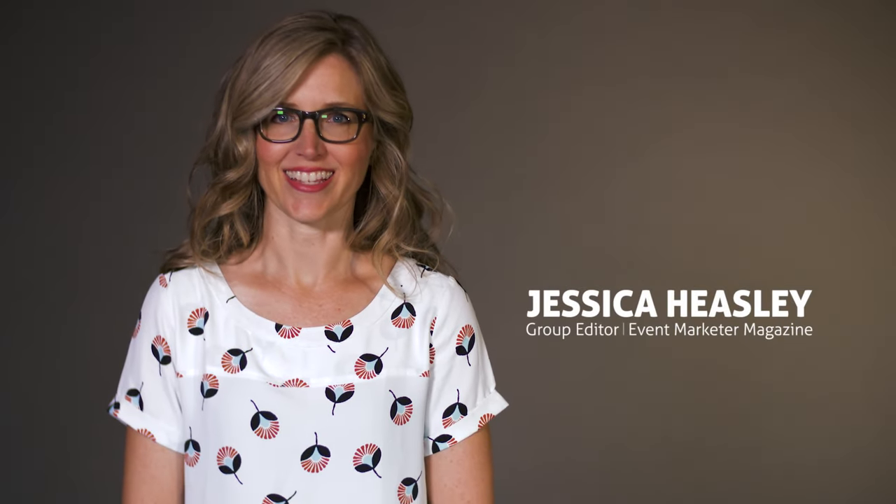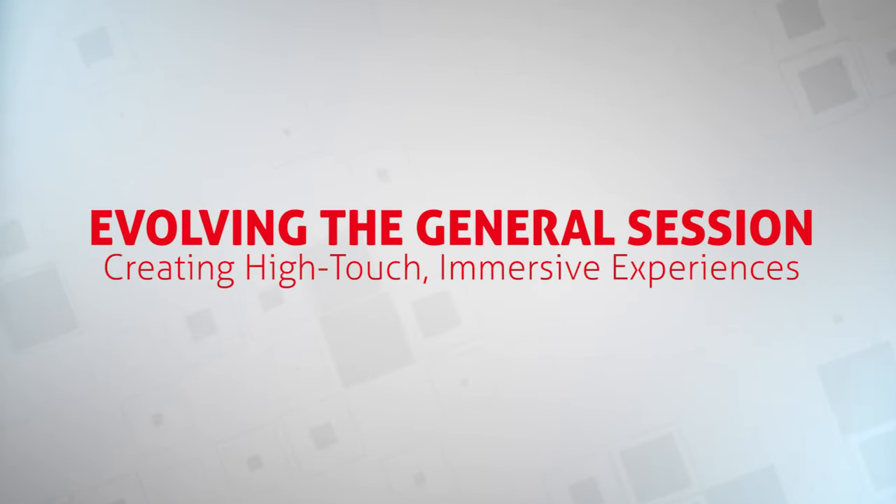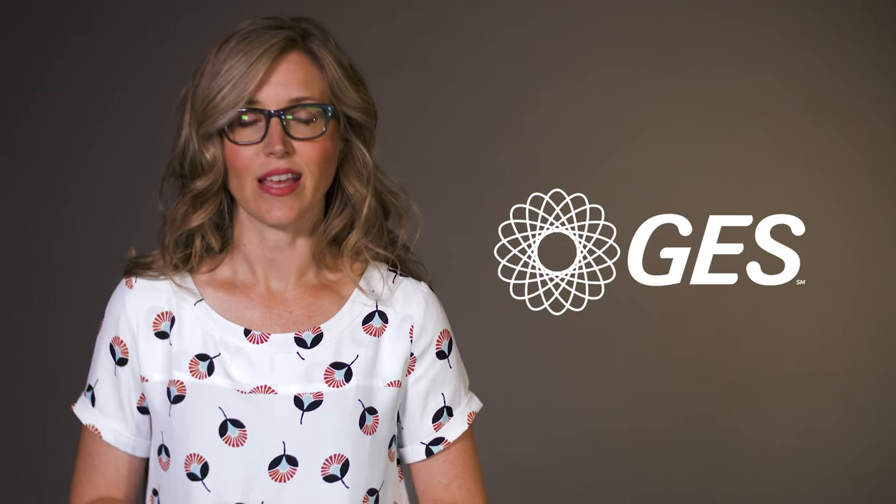Hey there, event marketers. Jessica Heasley here. Welcome to another episode of EM All Access, where we connect you with some of the industry's most innovative events and the marketers behind them. Today's episode is sponsored by GES, a global full-service provider of live events, and it focuses on the changing general session. Gone are the days of packing attendees into static ballrooms. Today's general sessions are high-tech, high-touch, and moving faster than ever. I spoke with GES Vice President Jeff Youngs about the evolution of the general session, how the format is changing, and what's next. Let's listen in.